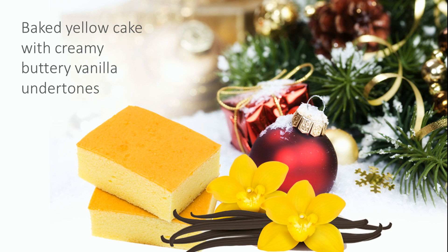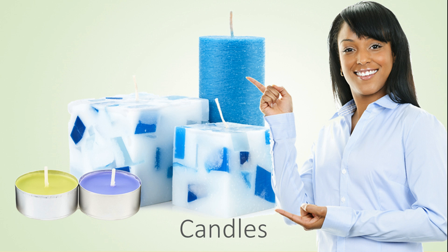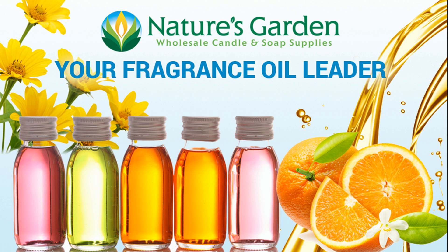This fragrance is not body-safe. Our customers create wonderful products with this fragrance, including amazing decorative candles and room scents. Check out our free recipes in class at naturesgardencandles.com. Nature's Garden, your fragrance oil leader.